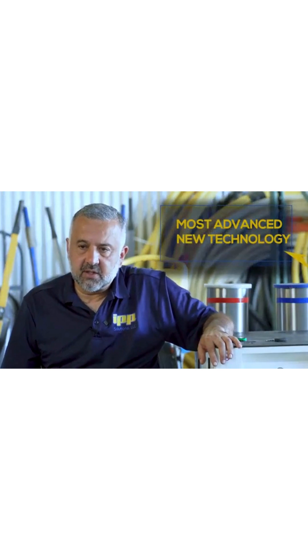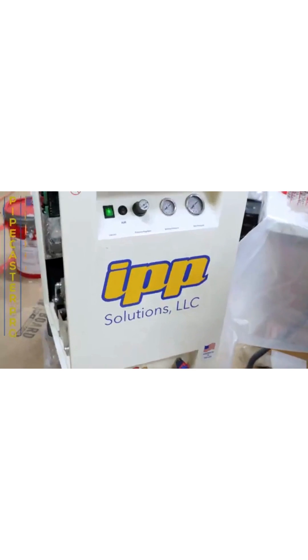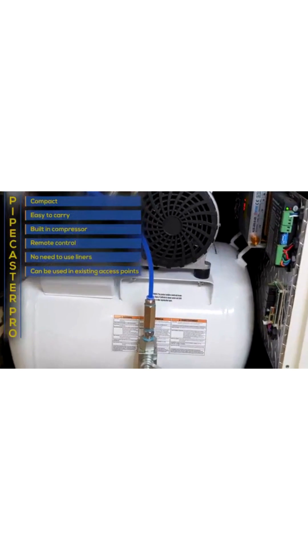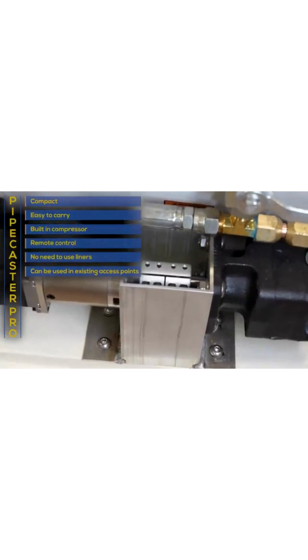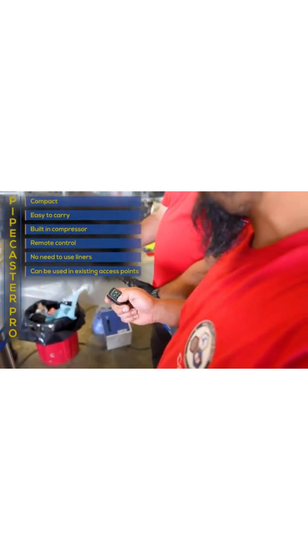This machine is the most advanced new technology on the market right now. Our machine is compact, it's small, it's easy to carry, it has a built-in compressor inside the machine. You can also run it through a remote control, and in case anything happens to the battery or you lose the remote, you can still operate it manually.